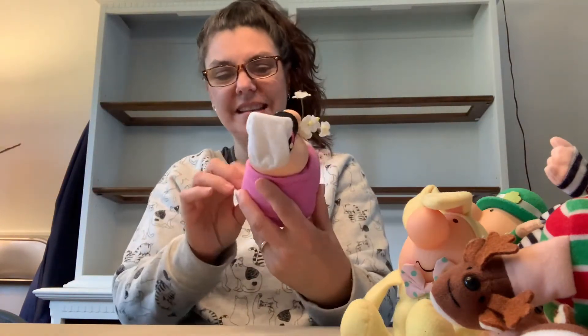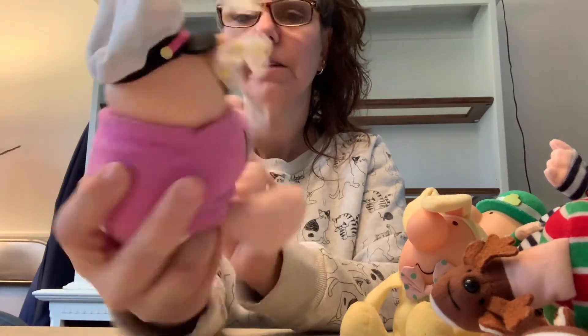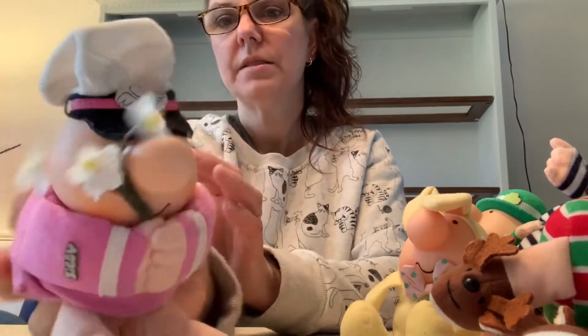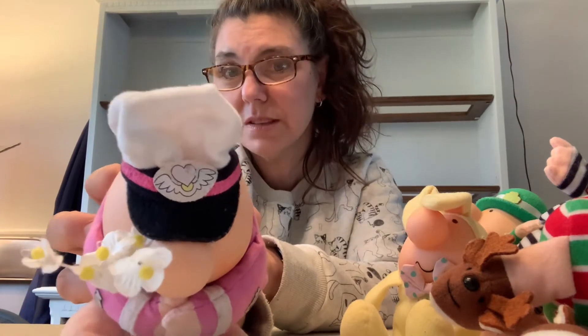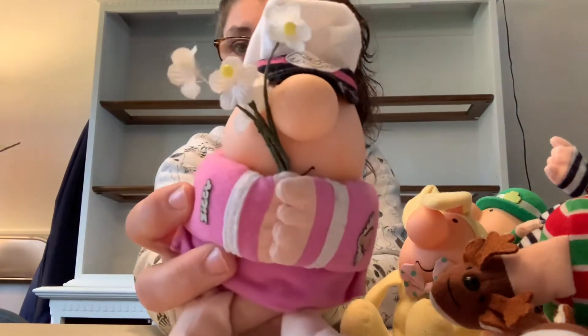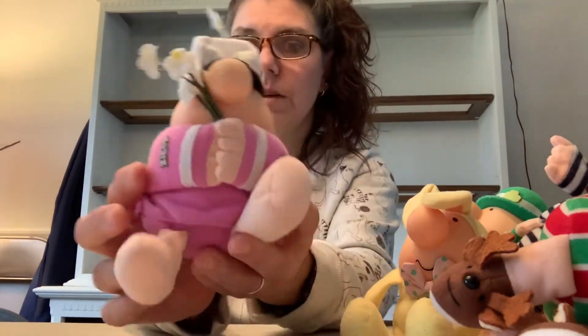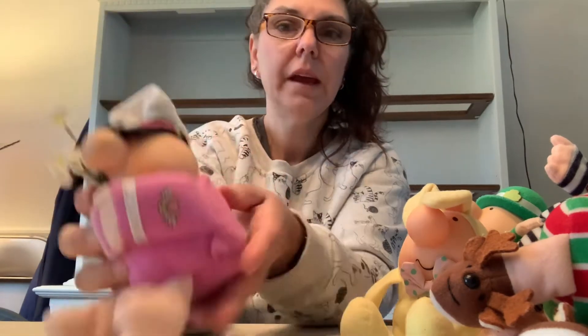This one was pretty cool — I've never seen this one before. It's like a sailor or a pilot. The hat kind of reminds me of a sailor's hat, but it's got a heart with what looks like bird wings. I'm not sure if it's a sailor or a pilot, but he's holding flowers — kind of unique. And like I said, they're all in really good shape. There might be a few little marks or scuff marks, but these are vintage items so that's to be expected.